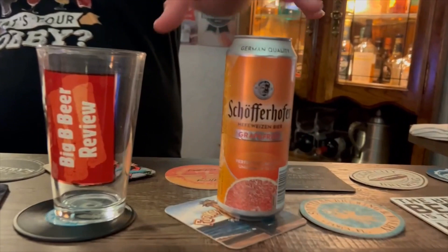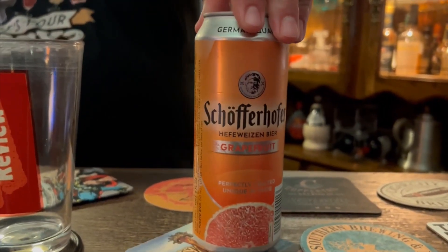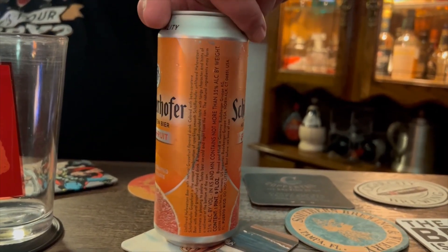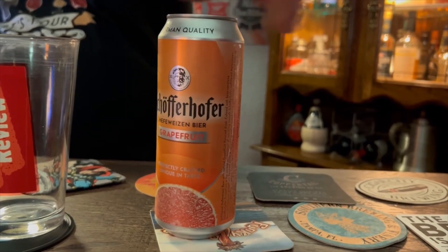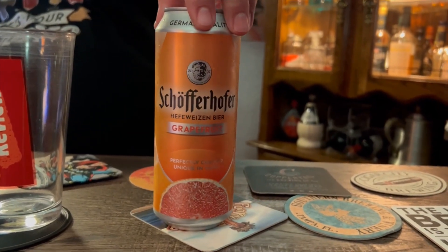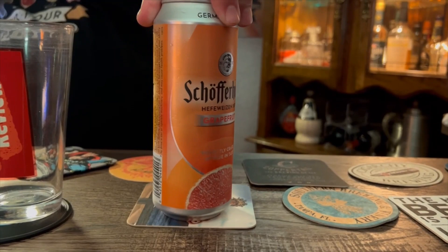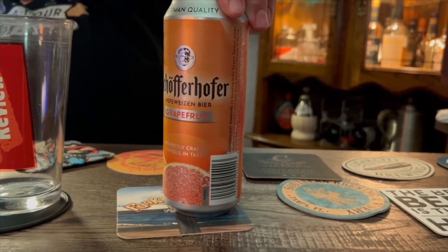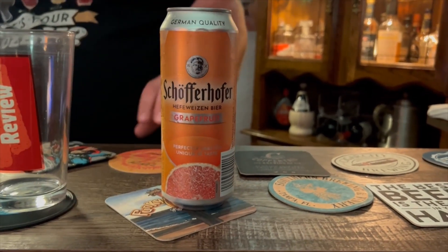Give it a little roll. This is 2.5% ABV, so it's definitely a lower ABV beer. Schofferhofer Grapefruit — so it's 50% wheat beer and 50% grapefruit flavored drink. Perfect brew for a get together.